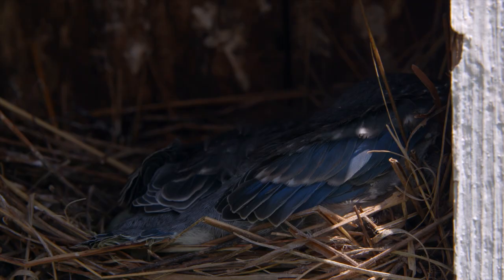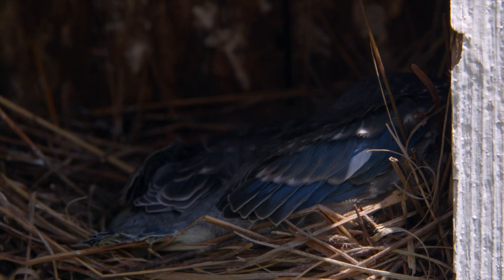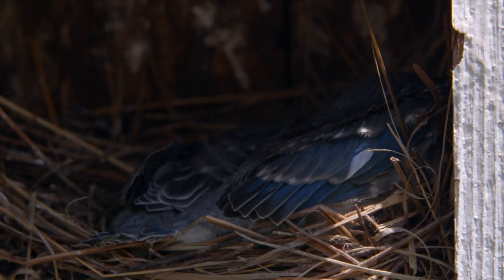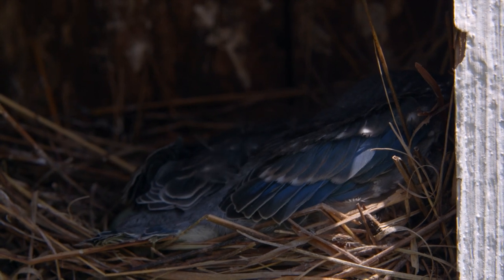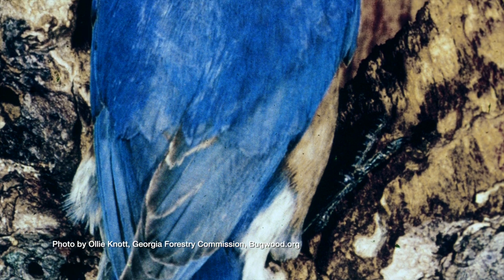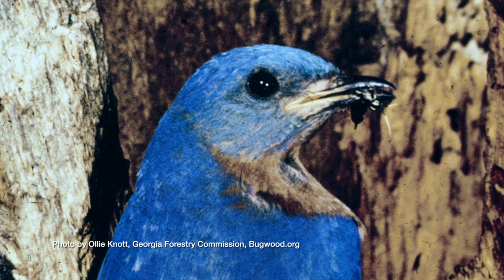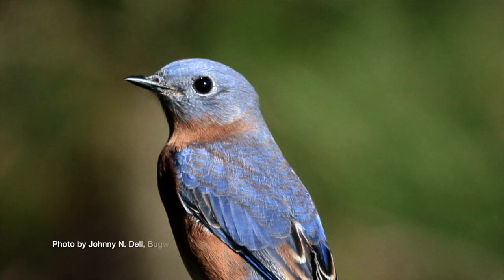Bluebirds nest from about mid-February through about late July or early August of each year. The male of the species during breeding season is very bright blue from head to tail with brightly colored chestnut sides and chest and a white belly. The female mimics that color pattern but is much more drab as a form of camouflage.